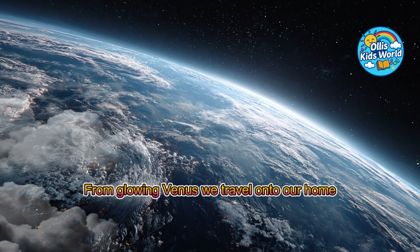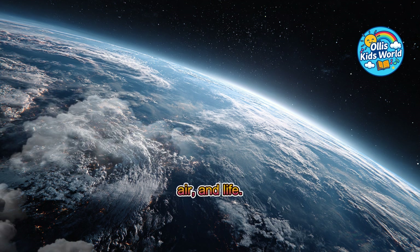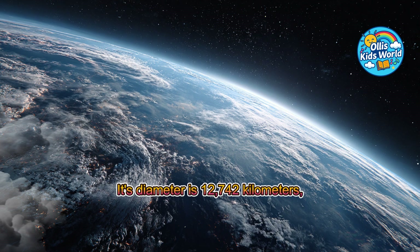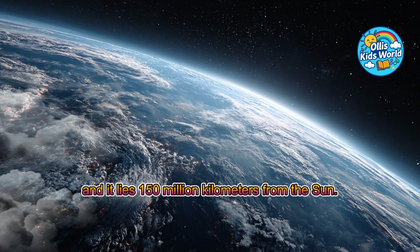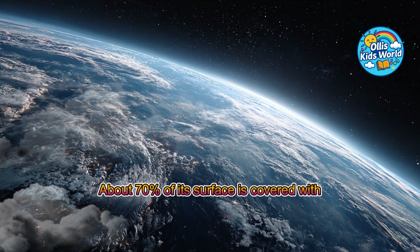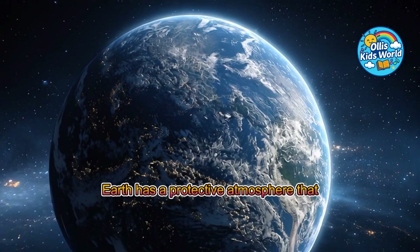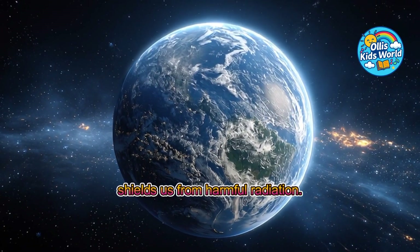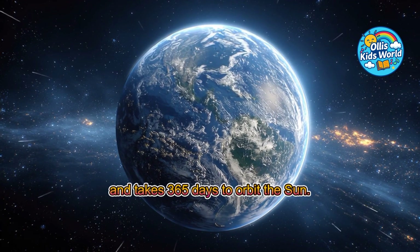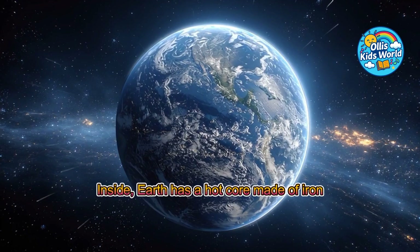From glowing Venus, we travel on to our home planet, Earth. Here we find water, air, and life. Earth is the only known planet with life. Its diameter is 12,742 kilometers, and it lies 150 million kilometers from the sun. About 70% of its surface is covered with water, which makes life possible. Earth has a protective atmosphere that shields us from harmful radiation. It rotates once around its axis in 24 hours and takes 365 days to orbit the sun. Inside, Earth has a hot core made of iron and nickel.